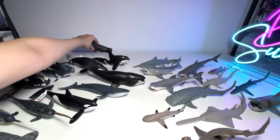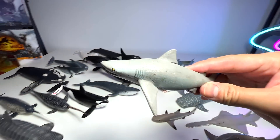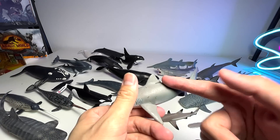Sperm whale. So you can see my collection of whales and dolphins is actually quite big. Bull shark — the most aggressive species of sharks out there. There are actually more records on human attacks than any other sharks.